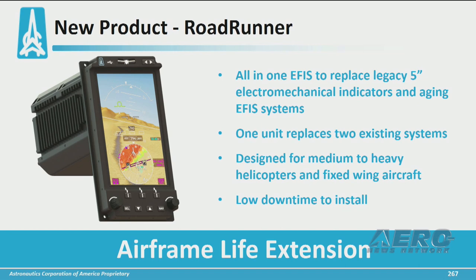It also replaces some obsolete and outdated EFIS systems — it is one unit that replaces two LRUs. It is designed for the medium to heavy aircraft and is suitable for IFR aircraft. It has an extremely low downtime to install in as little as one day, and it will significantly extend the lifetime of your airframe.